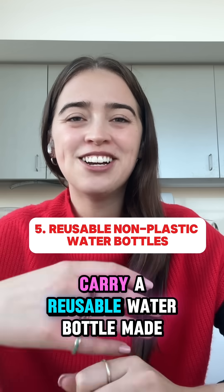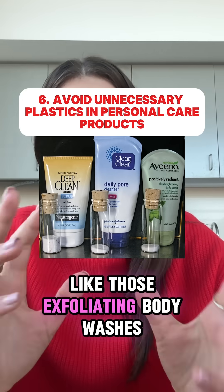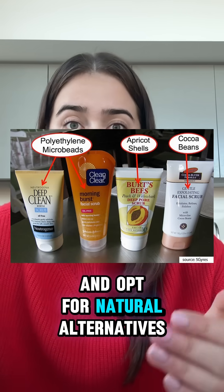Five: carry a reusable water bottle made of glass or stainless steel to avoid single-use plastics. Avoid personal care products containing microbeads, like those exfoliating body washes, and opt for natural alternatives.